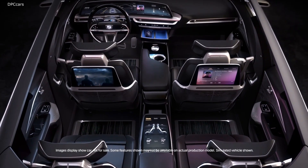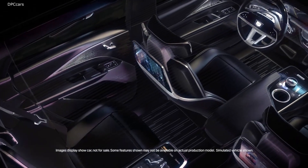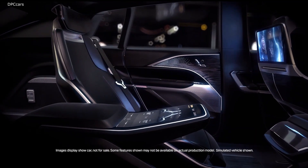When it comes to the audio system in the Lyric, it's a 19-speaker AKG studio. Our goal was to transport the customer into our recording studio, and establishing that emotional connection with AKG is the right brand for Cadillac.